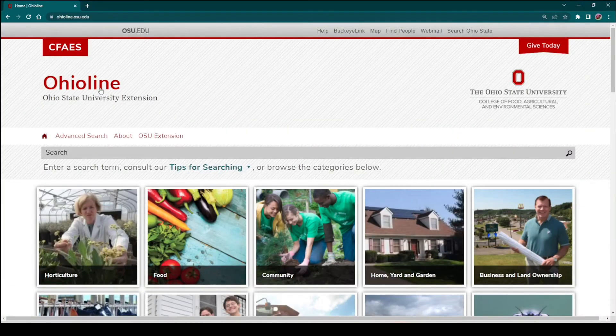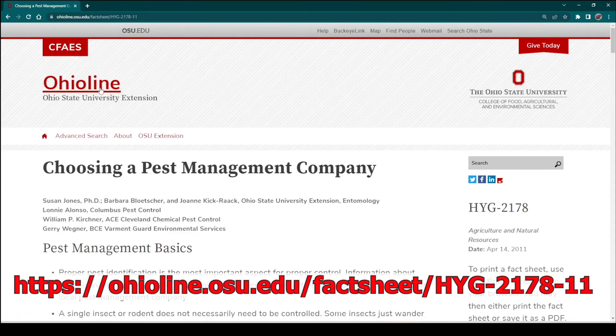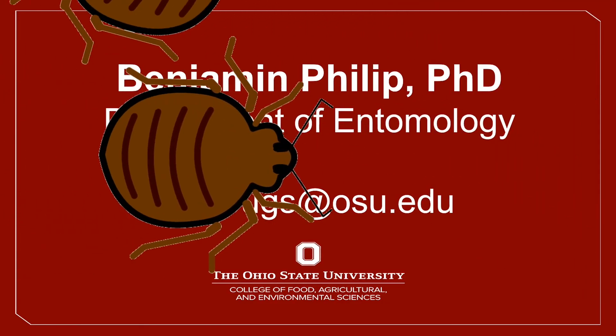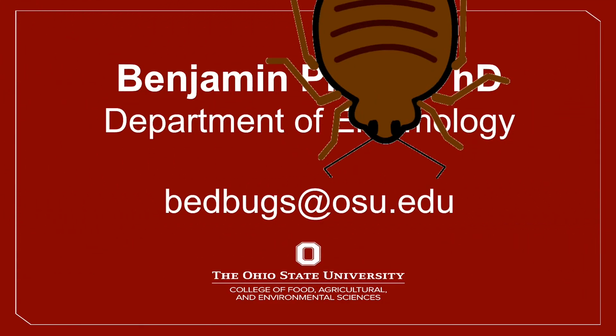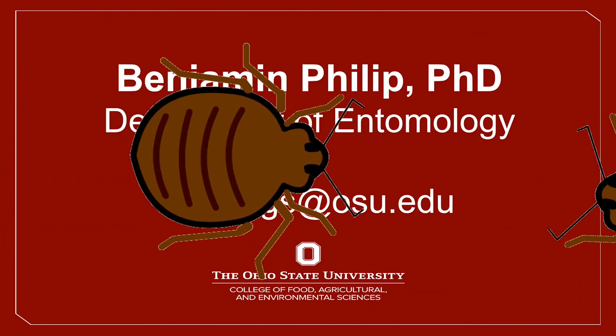While none of these tips will take the place of expert treatments made by pest management professionals, these all have the ability to significantly reduce bedbug populations so that those treatments have a higher likelihood of success. If you have any questions about these tips, feel free to reach out to bedbugs@osu.edu for more information.